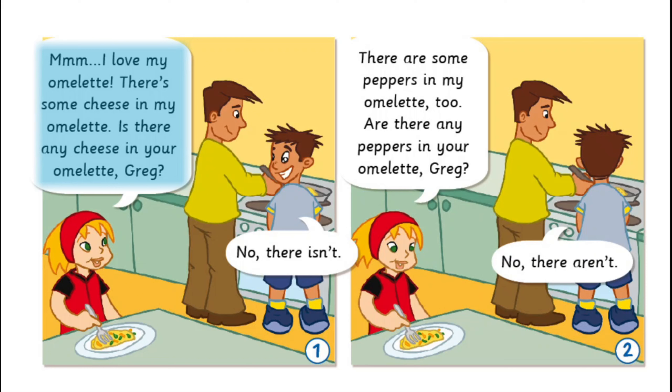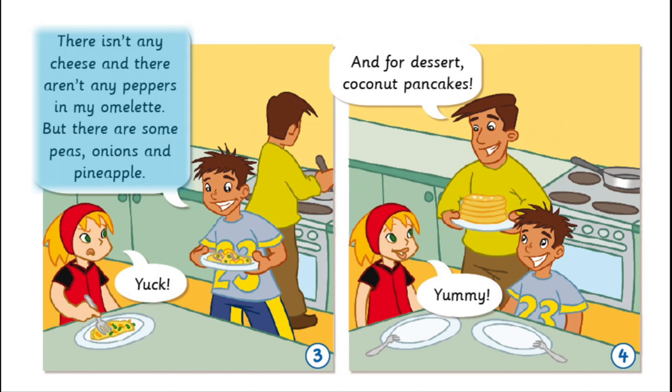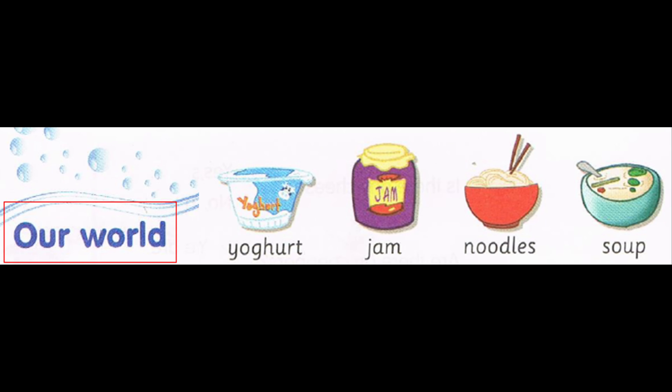Coconut. Mmm, I love my omelette. There's some cheese in my omelette. Is there any cheese in your omelette, Greg? No, there isn't. There are some peppers in my omelette, too. Are there any peppers in your omelette, Greg? No, there aren't. There isn't any cheese and there aren't any peppers in my omelette. But there are some peas, onions and pineapple. Yuck. And for dessert, coconut pancakes. Yummy!